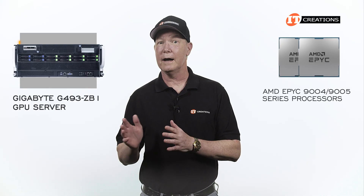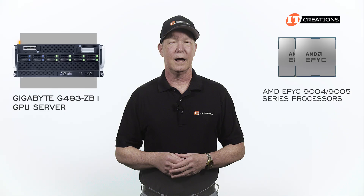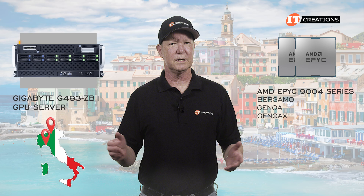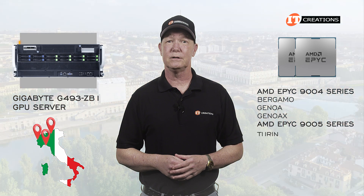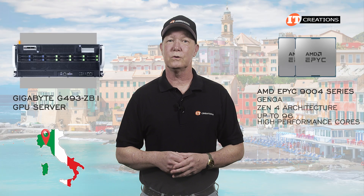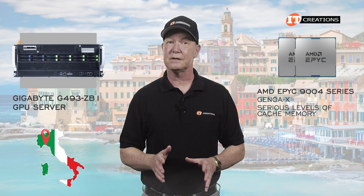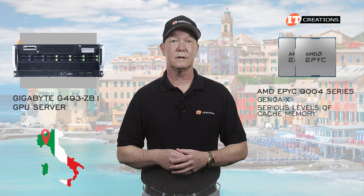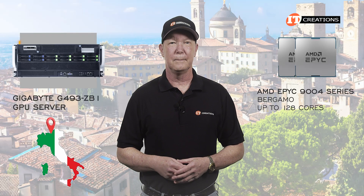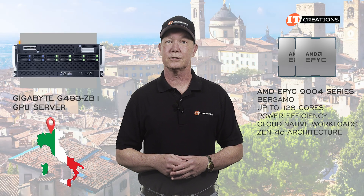With both 9004 and 9005 series EPYC processors supported, you have options. For the 9004 series, there's Bergamo, Genoa, and Genoa X. Genoa offers AMD's Zen 4 architecture and up to 96 high-performance cores, and then you have three flavors of Genoa X with serious levels of cache memory for technical workloads. Bergamo offers the highest core counts of up to 128 cores, designed for power efficiency and cloud-native workloads with AMD's Zen 4C architecture.